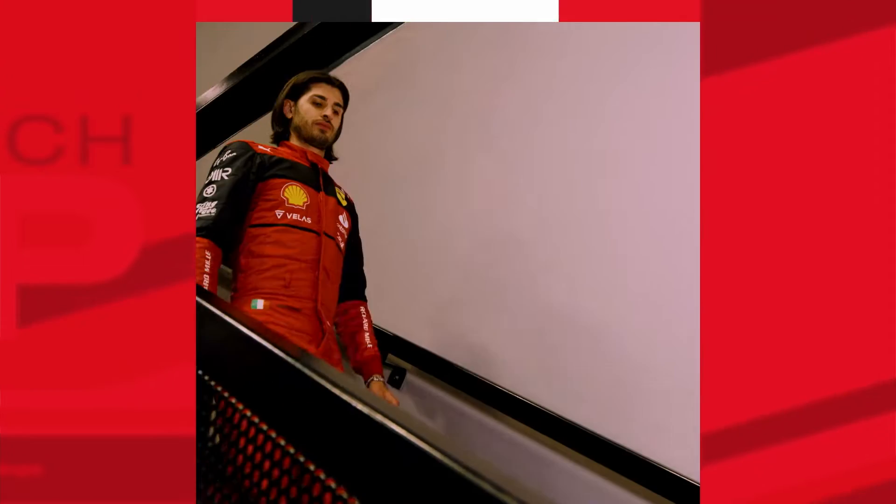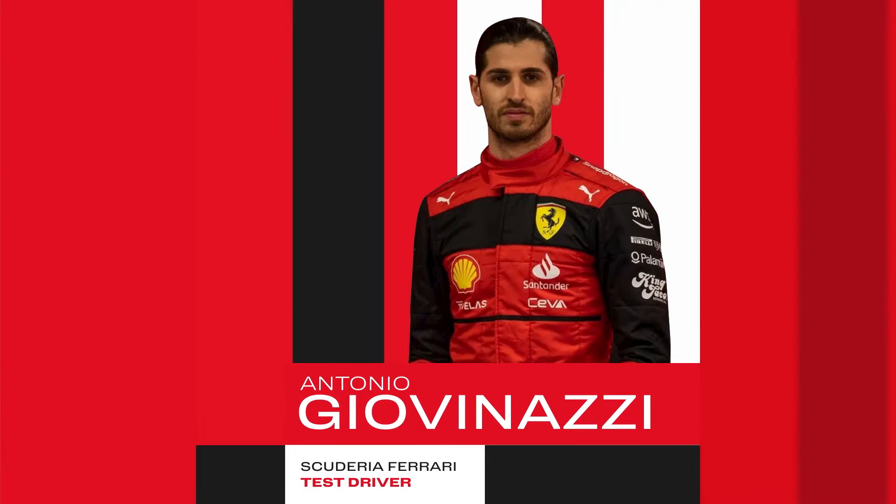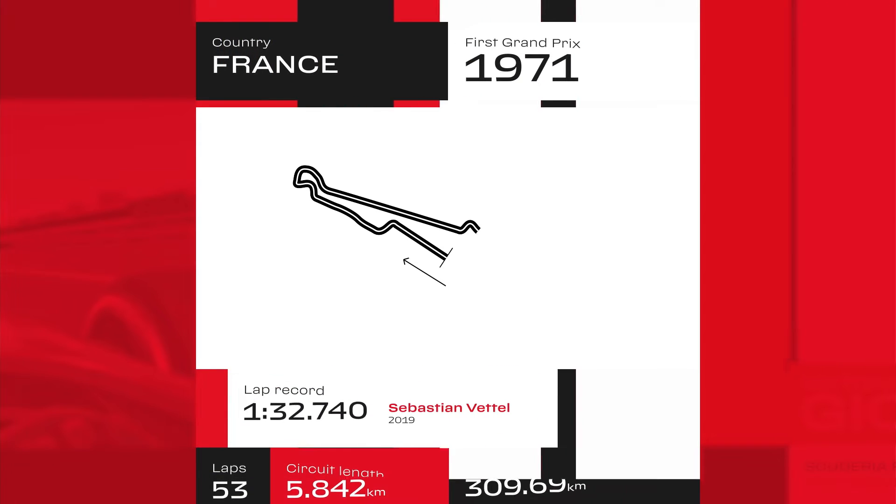Heading ahead to the French Grand Prix, I'm Antonio Giovinazzi, Ferrari driver, and I'm pleased to drive you through the Snapdragon race preview.